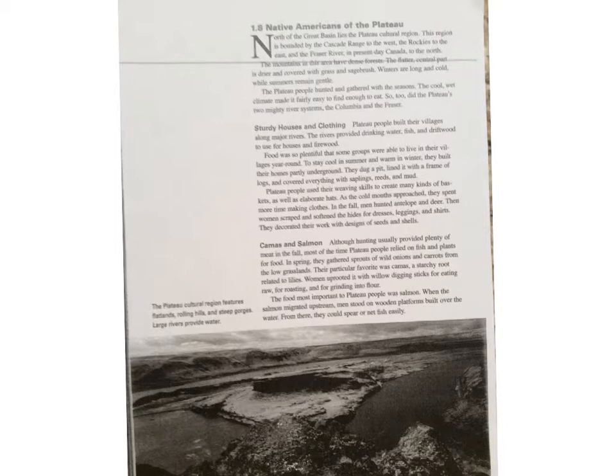The caption says: The Plateau cultural region features flatlands, rolling hills, and steep gorges. Large rivers provide water.